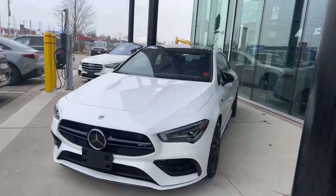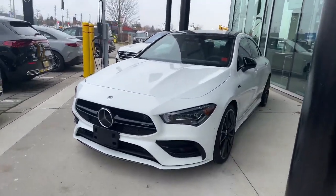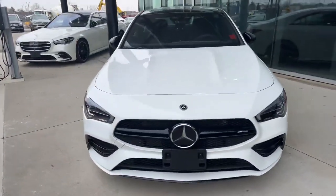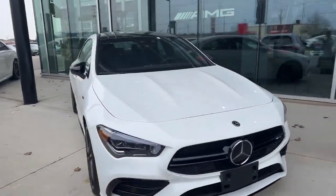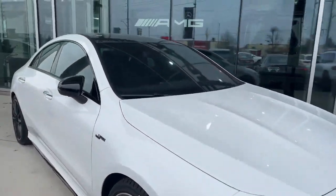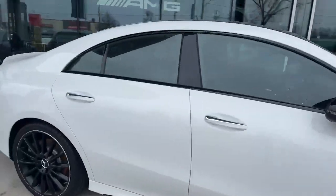So here you have it. This CLA 35 is in the color polar white. It's got your navigation package, driver assistance package, premium package, and night package.